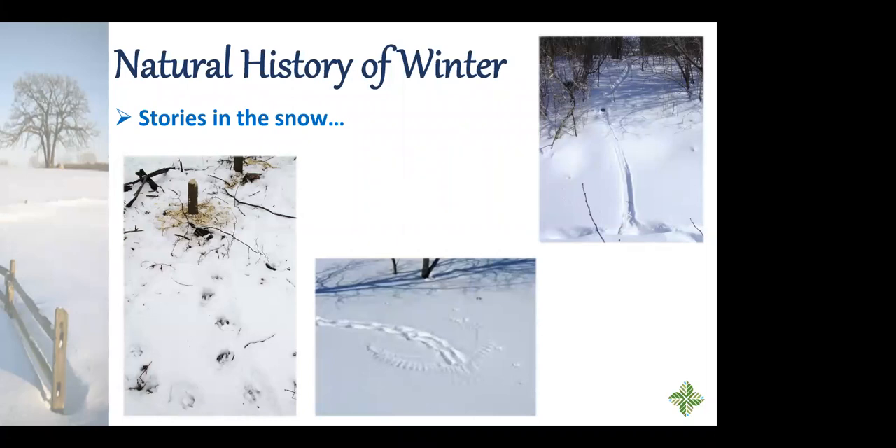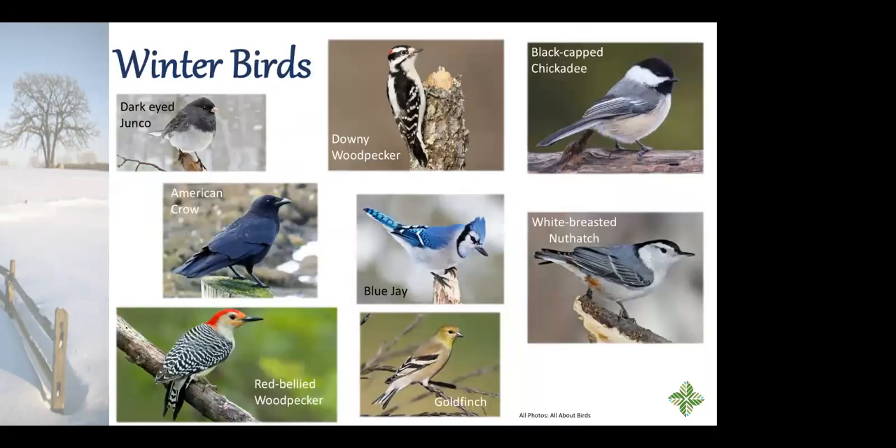Winter bird watching is a really fun thing to do, whether at your feeder or out in the preserves. Many birds stay here all winter. Birds that migrate don't leave because of cold — they have feathers like the birds that stay — but because their food isn't available. Birds that migrate are usually eating things that live in water (if it freezes, they can't reach their food) or in the soil (frozen ground, covered in snow, makes food inaccessible). Birds that stay can survive on seeds, berries, or other animals.